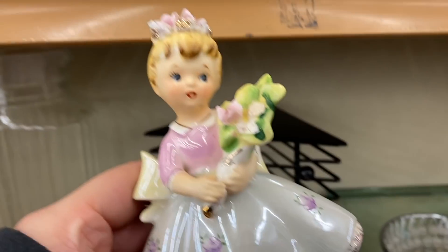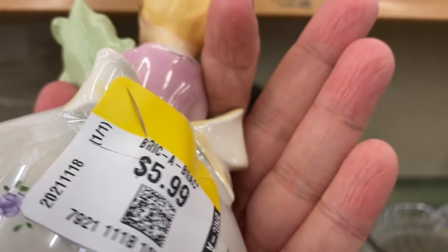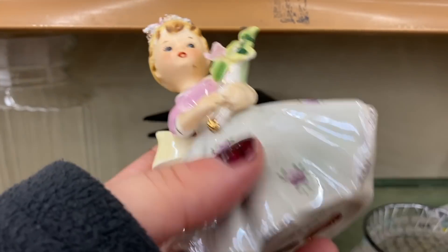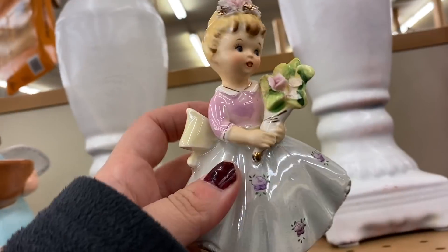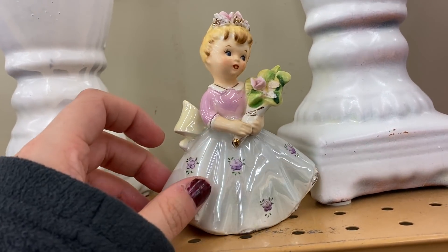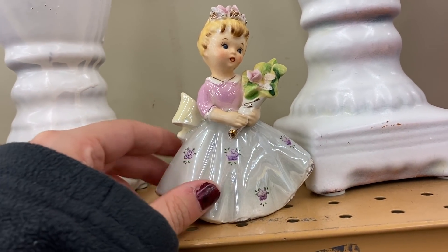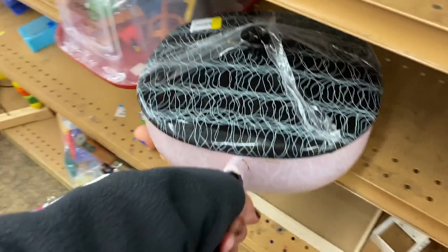She's really cute — looks older. Yep, she's a Lefton, made in Japan, six dollars. I've never seen her before. Usually they're the birthday angels but she doesn't seem to be one — she might have just been a little figurine for a little girl. She's really cute, but I'll probably leave her behind because I usually just look out for the holiday ones.